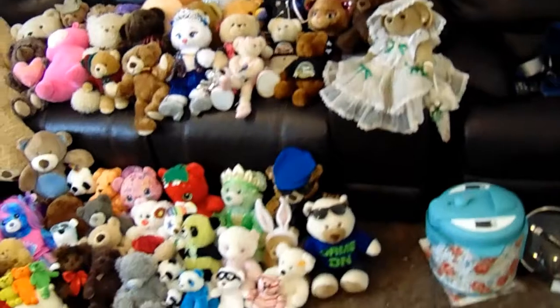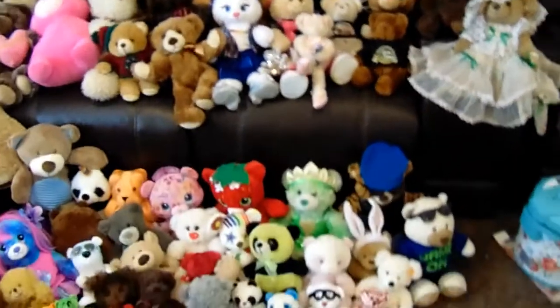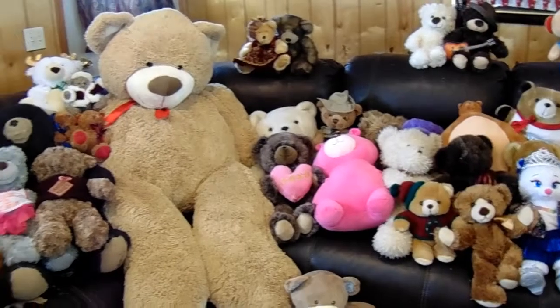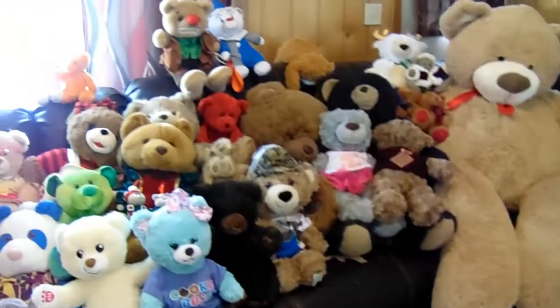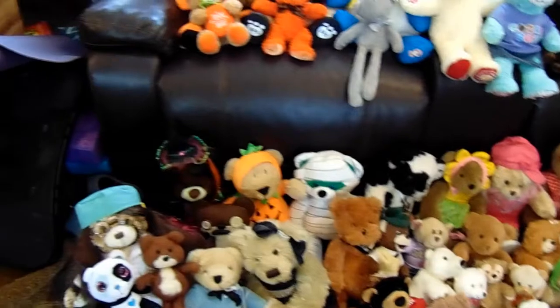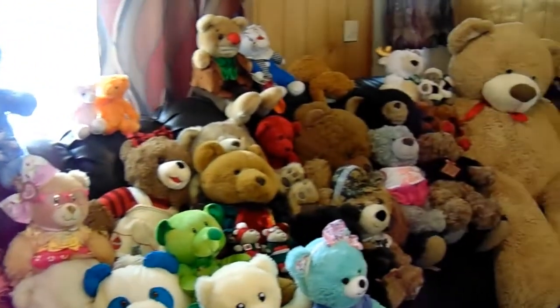This is what 150 teddy bears looks like in a single place. Focus, camera. This probably took a good hour of time. This is why we don't take the family photo very often.